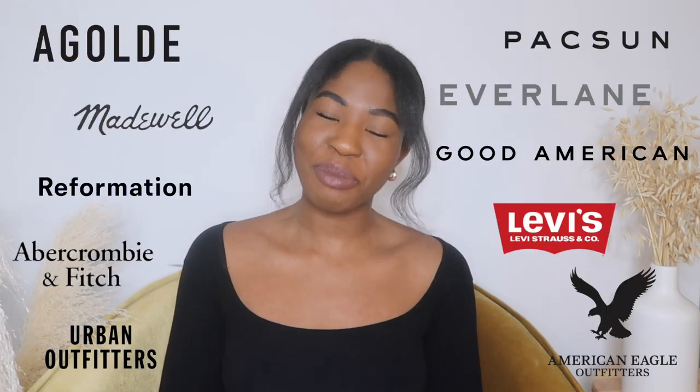Hey guys, welcome back to my channel. I hope that you are doing well. Today I'm trying out high rise jeans from 10 different brands to see which brand has the best jeans for curves. This is important because I've always struggled when it comes to finding the perfect pair of high rise jeans — there would always be a gap at the waist, which I find to be unflattering and uncomfortable.